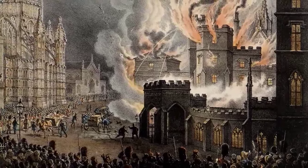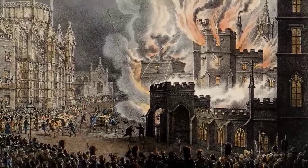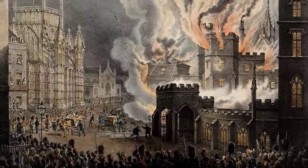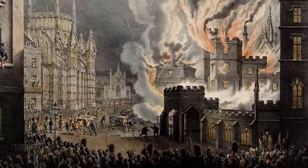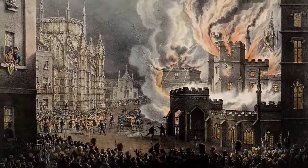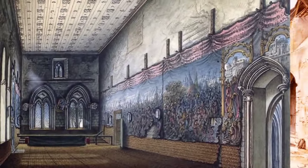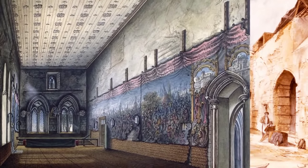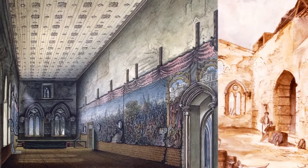He very proudly says underneath this lithograph: 'drawn on stone by the light of the flames' — and it's true that the blaze was so great that people could read newspapers a quarter of a mile away as if it was noonday, they said. The fire didn't destroy the whole palace but it destroyed its medieval core, so very famous apartments like the Painted Chamber and the House of Lords Chamber were completely obliterated.